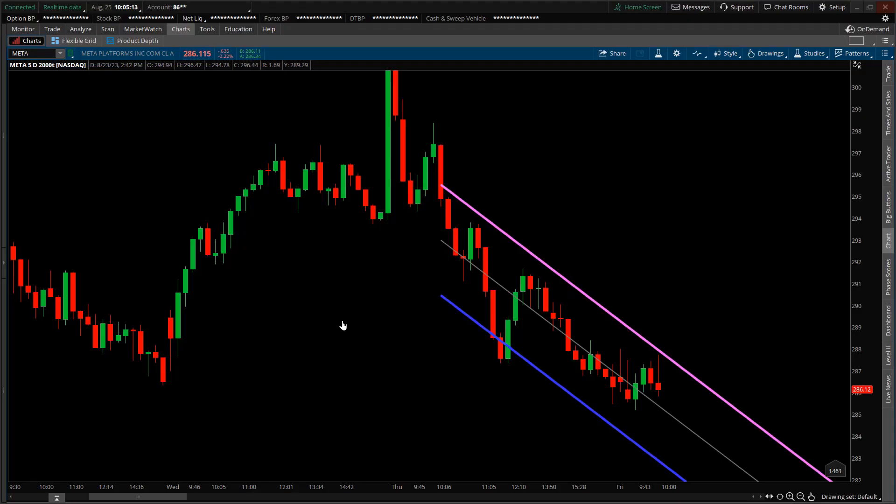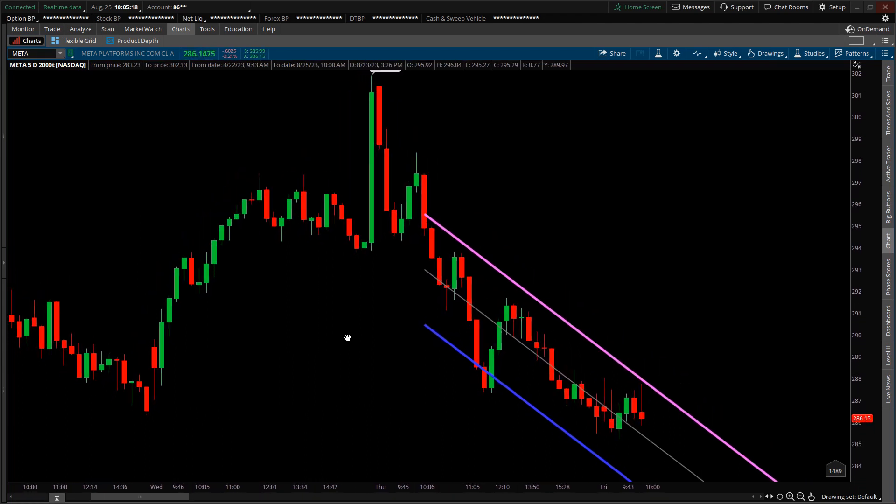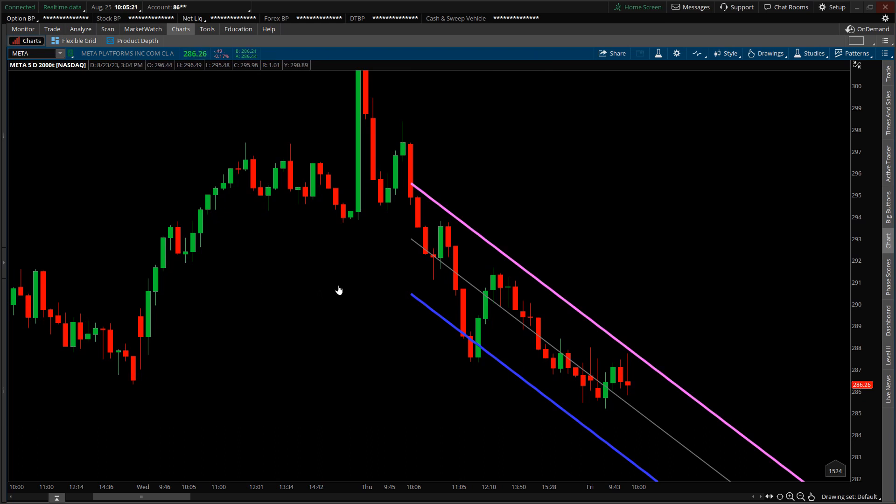Today is Friday August 25th, a little after 10 AM eastern time — the stock market has been open for about 35 minutes. This is a trade review of a position I'm currently holding involving Meta Platforms, ticker symbol META. As of this recording, Meta — formerly known as Facebook — is quoted at $286.38. This is a chart layout at the 2000-tick level, meaning each candlestick represents 2000 trades consisting of the buy side and sell side. This is the current candlestick, which started trading about five minutes ago.